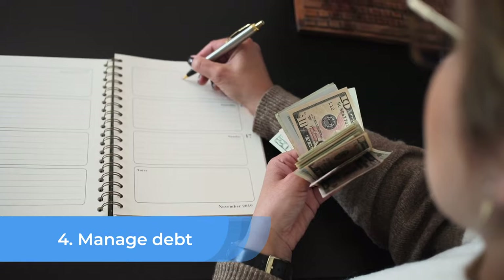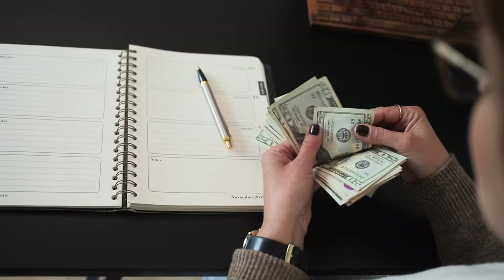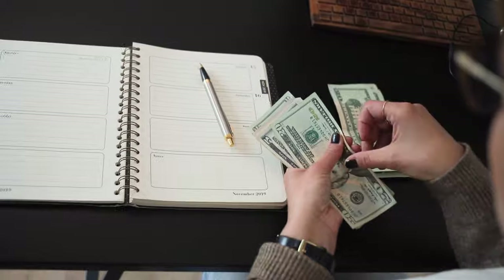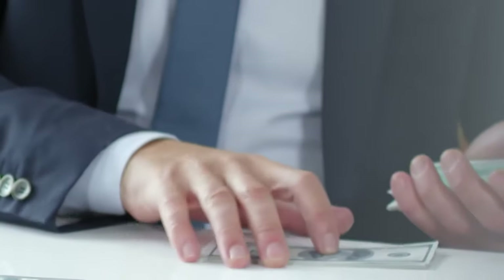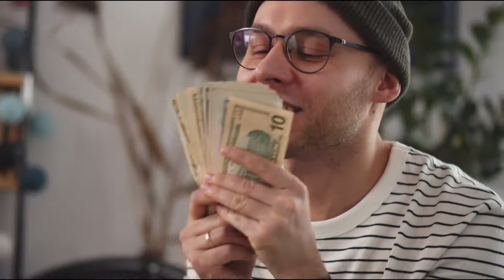Number 4: Manage Debt. While debt can be a useful tool for financing certain purchases or investments, it's important to manage it wisely in order to achieve financial freedom. High levels of debt, particularly high-interest debt, can weigh you down and make it difficult to achieve your goals. On the other hand, low-interest debt, such as a mortgage or student loan, can be more manageable and may even help you achieve financial freedom in the long run.